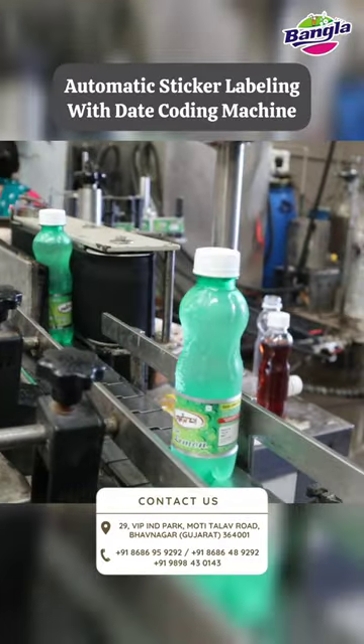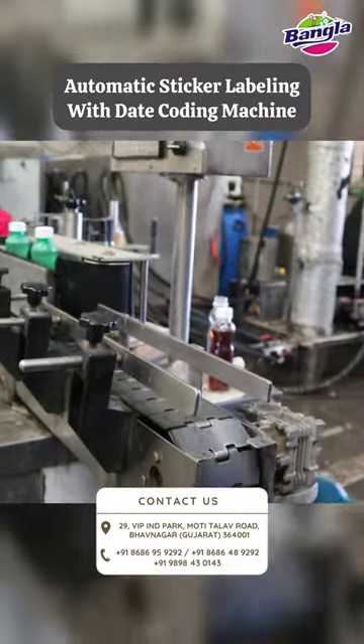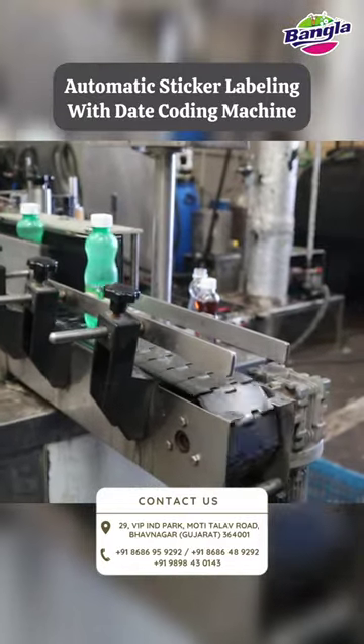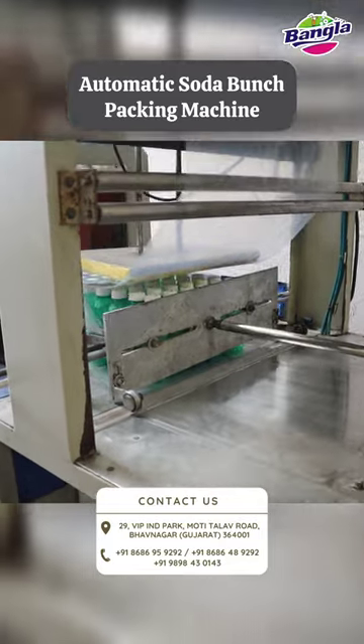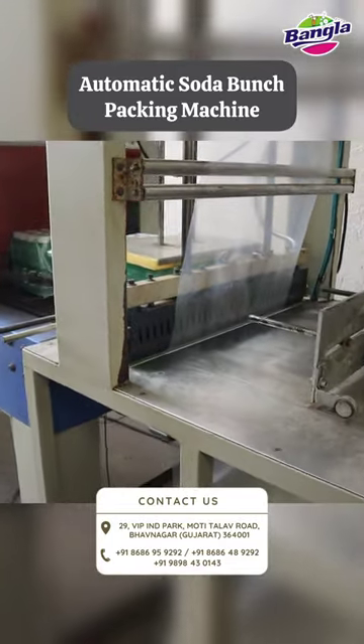After stickering, it looks like a stickering. And this kind of sponge baking machine can also be used for 5-6 lakh rupees.